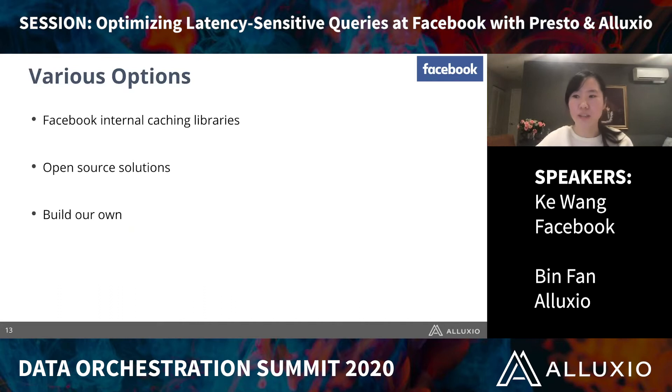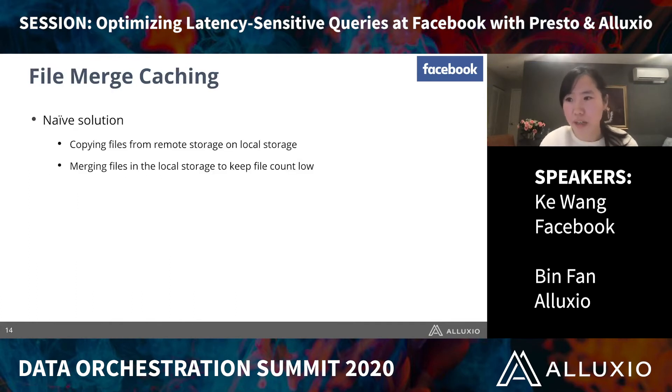When we were choosing the data caching libraries, we had various options. Facebook itself has various internal caching libraries, but the issue is that they are not open sourced — we try to build everything available to the open source community. During the prototype phase, we chose to build our own naive data caching solution: a file-merge caching approach that copies data from remote storage to local flash and merges small files to keep the file count manageable. This solution served as a proof of concept.